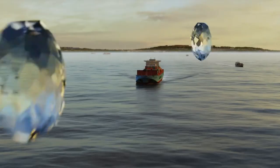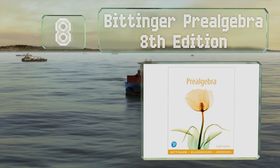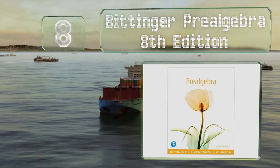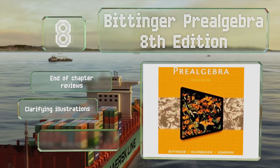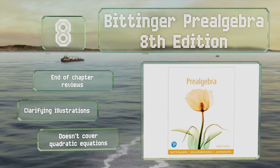Coming in at number 8, Bittinger Pre-Algebra 8th Edition uses a step-by-step approach to detail how the solutions were reached, making it easier for students to replicate the process when it's time for them to perform their own calculations. It features end-of-chapter reviews and clarifying illustrations. However, it doesn't cover quadratic equations.